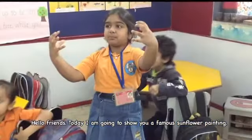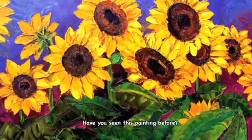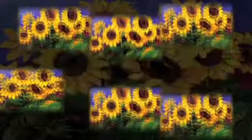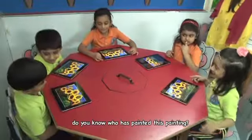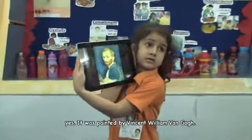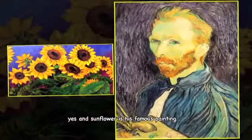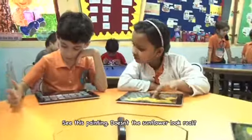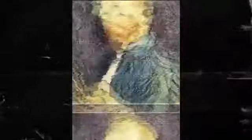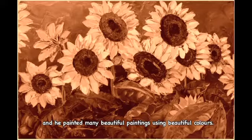Hello friends! Today I am going to show you our famous Sunflower painting. Have you seen this painting before? I have seen it. Do you know who painted this painting? It was painted by Vincent William Van Gogh, and I know he was a famous painter. This Sunflower is a famous painting. Doesn't the sunflower look real? I know that Van Gogh was born in the Netherlands and painted many beautiful paintings using beautiful colours.